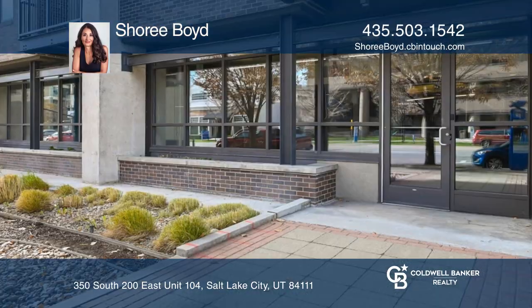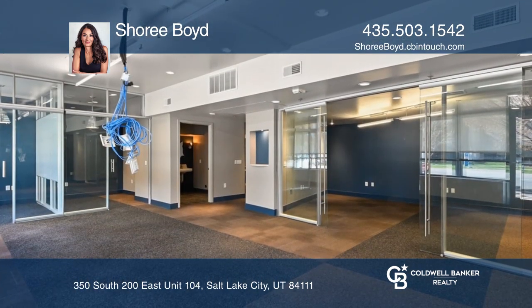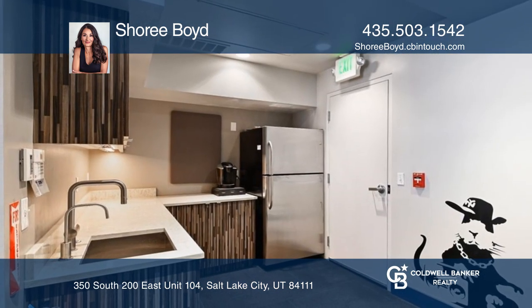Located in downtown Salt Lake City, this prime commercial space is for sale. With over 1,000 square feet available, this space is ideal for retail, an art gallery, or professional business services. The space offers a kitchen, bathroom, and underground parking.